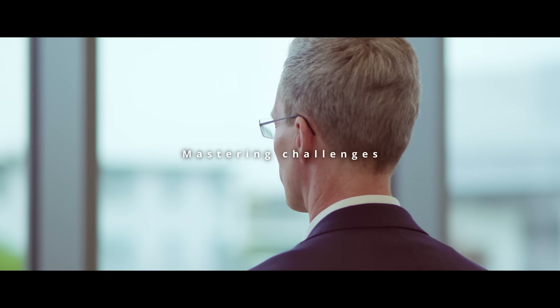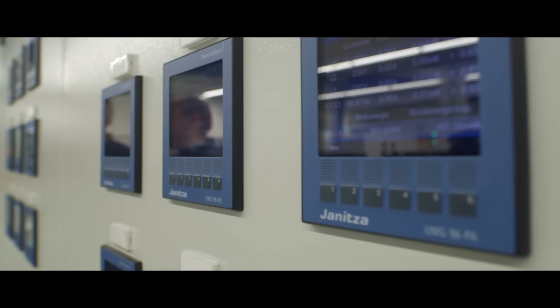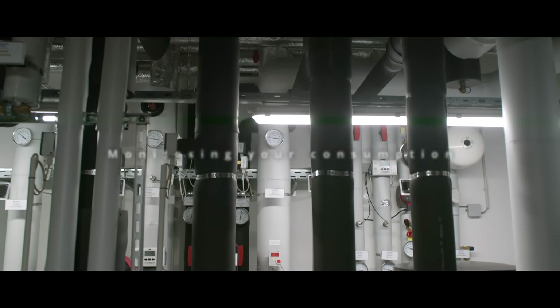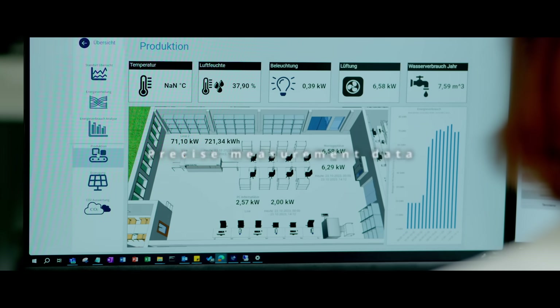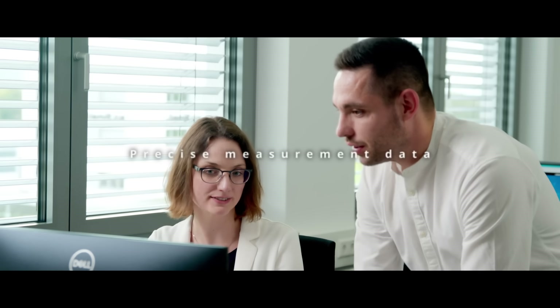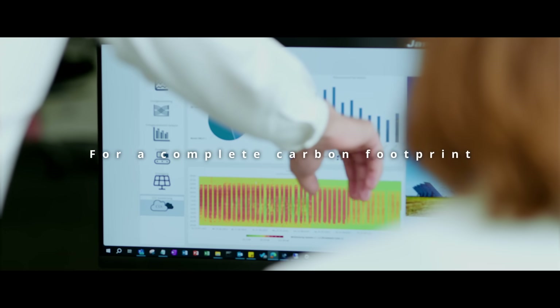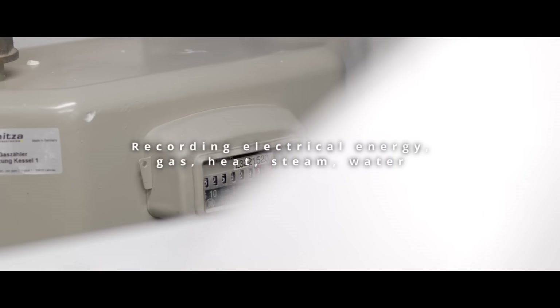Conquer the challenges facing your company. Yannitsa's energy measurement technology shows you the way. By monitoring your consumption, you can effectively reduce emissions. With hardware and software solutions from Yannitsa, you can determine precise and up-to-date measurement data on your energy consumption. These data lay the foundation for an accurate and comprehensive carbon balance.